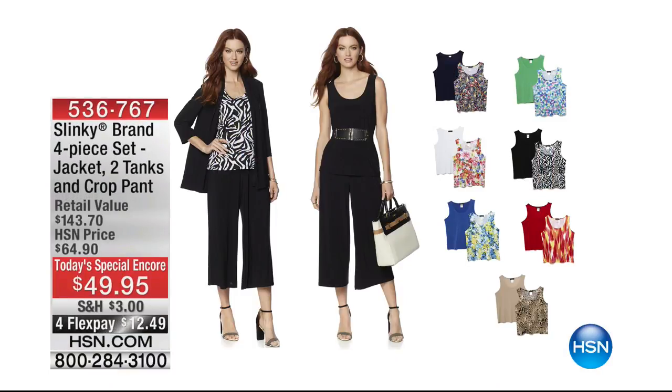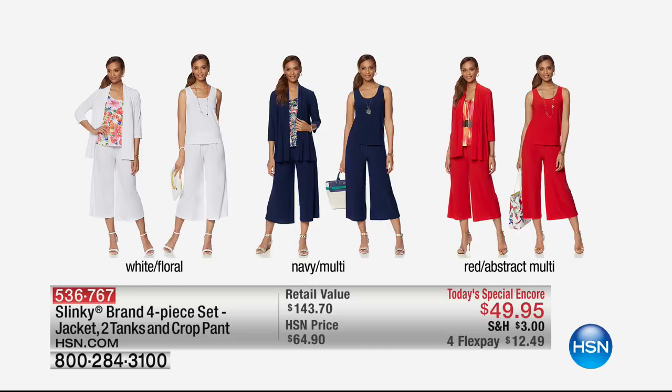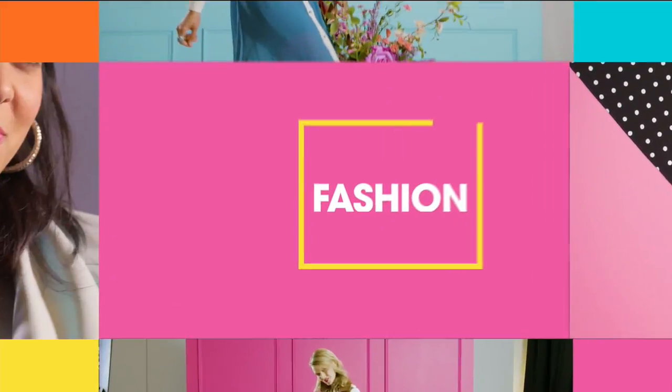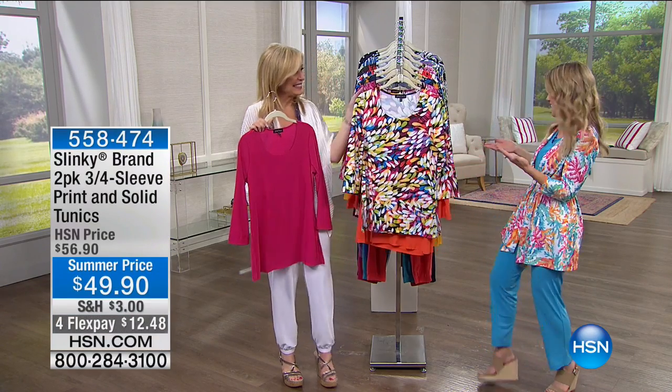We have a sneak peek of what's coming up in just a few minutes — our Today's Special Encore at the same price and same FlexPay as when it was the Today's Special. You're getting a four-piece set. Choices include Black White Zebra, Green Dot Multi, White Floral, Navy Multi, and Red Abstract Multi. This is a $143 value — I'm almost speechless, and that doesn't happen for me very often.